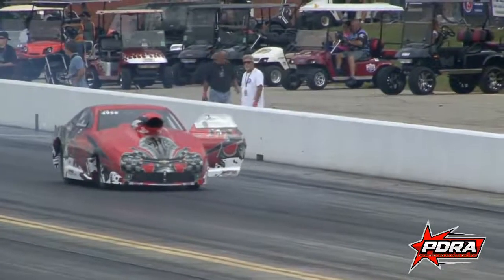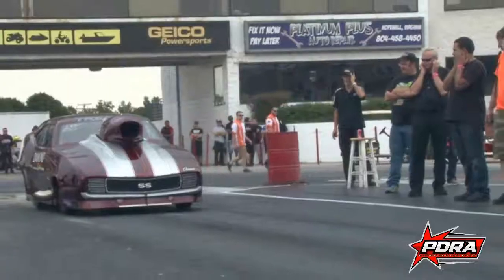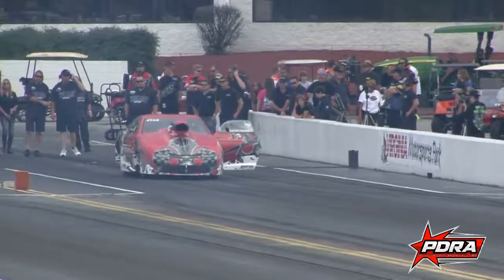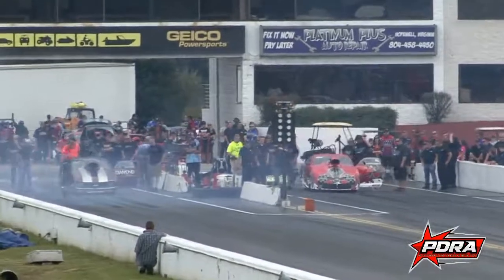Listen up — Huddleston Performance top juniors for Virginia qualifying to lane one. Now if you're in the Rockingham race, we want you in lane two. Huddleston Performance top juniors, Virginia qualifiers to lane one. And if you're in the Rockingham event still in eliminations, go to lane two. Thank you.